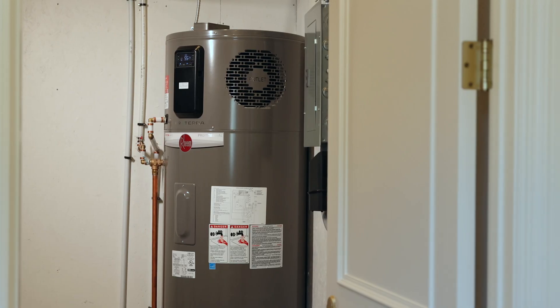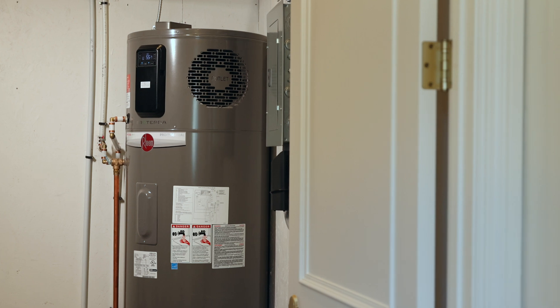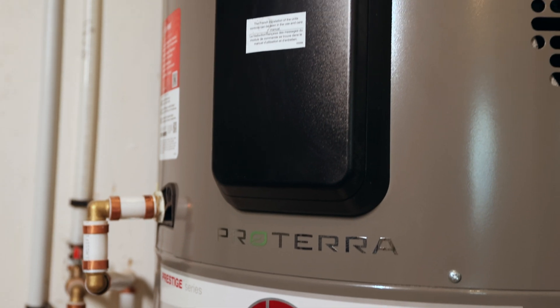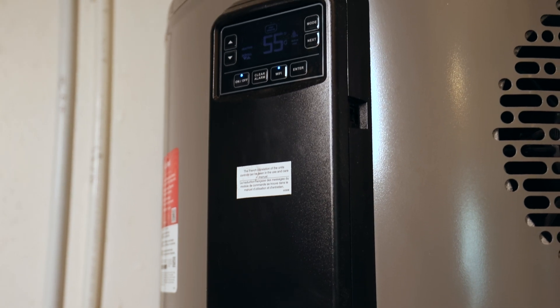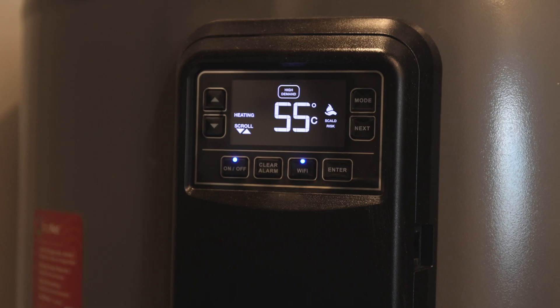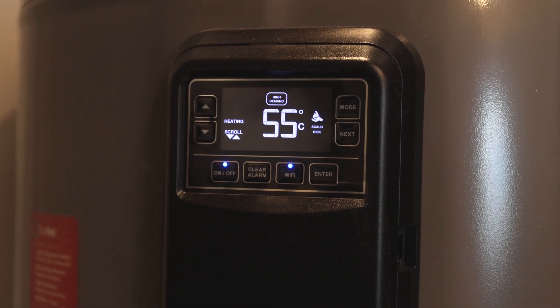The next piece of equipment to go over is our hot water tank. For our house, we decided to go with the Rheem air source heat pump water heater. The Rheem has two ways of heating your hot water: one is air source heat pump technology, and the second is an electric coil within the tank. You can set it to use straight electric heat, air source heat pump, or a hybrid version. When demand for hot water is high, we use a combination of both to boost us up.